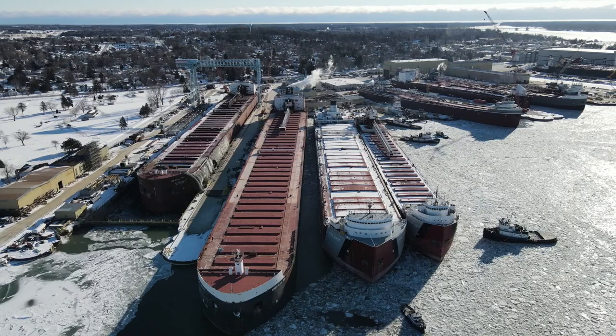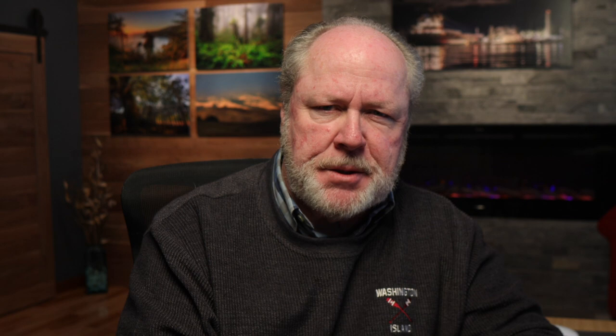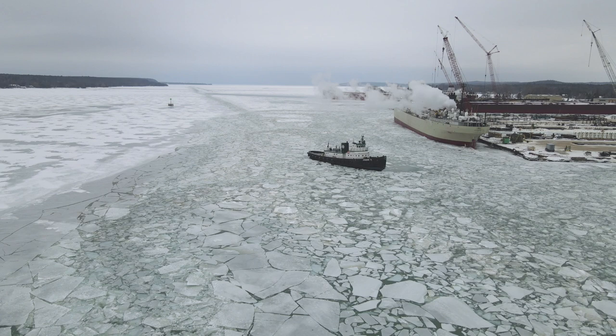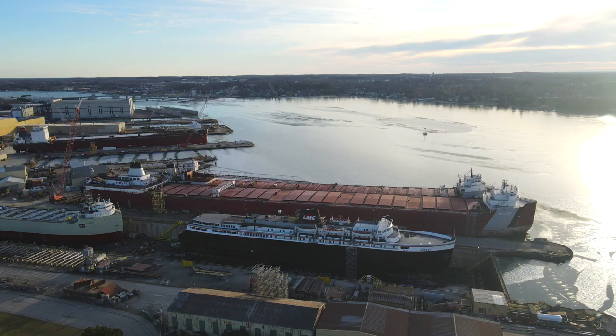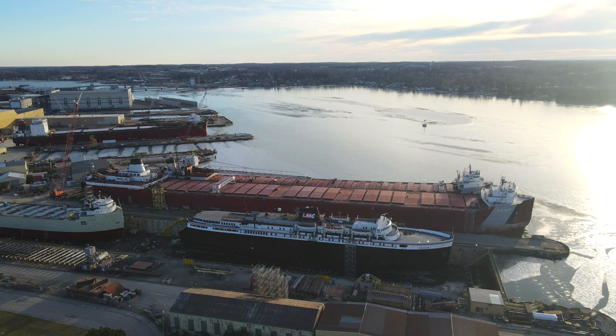Sturgeon Bay is home to Fincantieri Bay Ship Building Company, or Bay Ship as it's commonly called — if not the largest, one of the largest full-service shipyards on the entire Great Lakes. When the boats come in for layup, the fleet owners take advantage of that downtime by having the boats serviced for scheduled and routine maintenance, upgrades, overhauls, new paint, and scheduled Coast Guard inspections if they're due. It's a bustling time here and vital to our local economy.